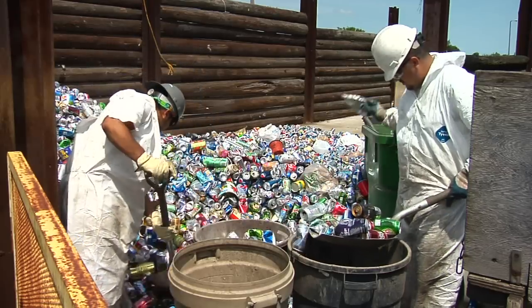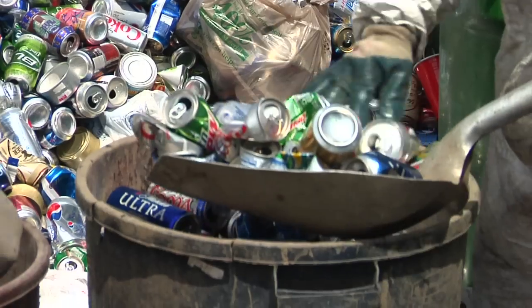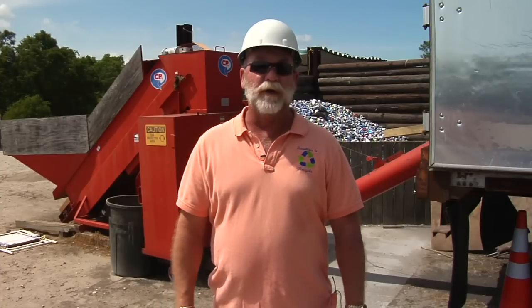Aluminum is one of those materials that can continuously be recycled, so it's a never-ending cycle. It's the best thing to do with aluminum — recycle it. More than 50% of the cans you send out there are recycled, and that's how aluminum is recycled.